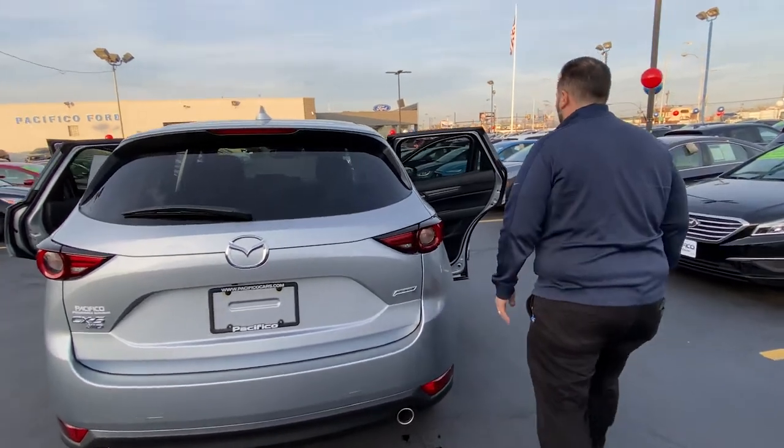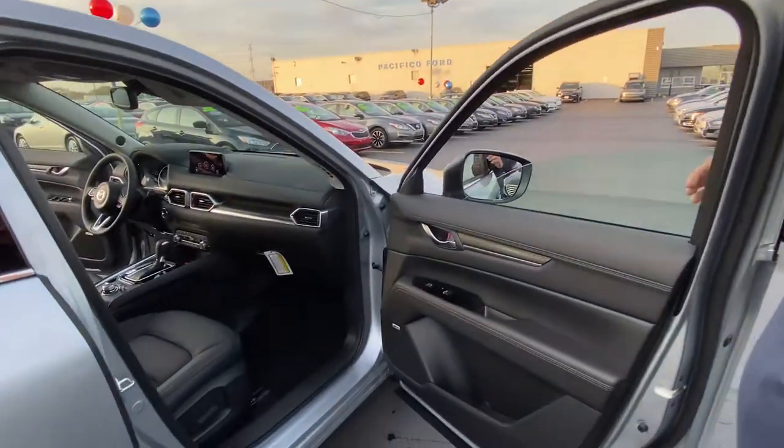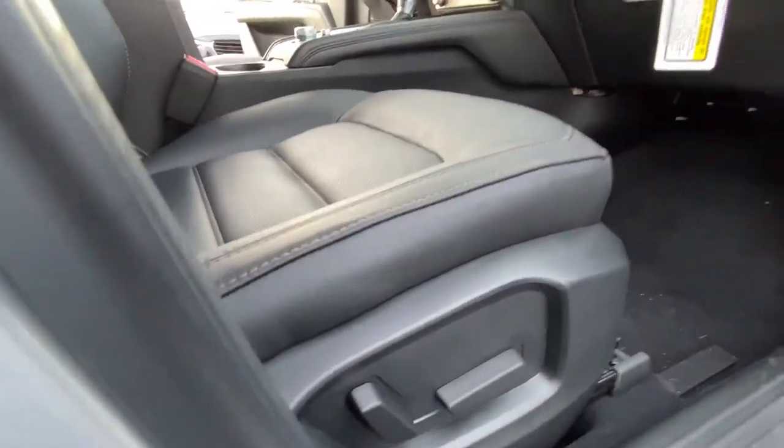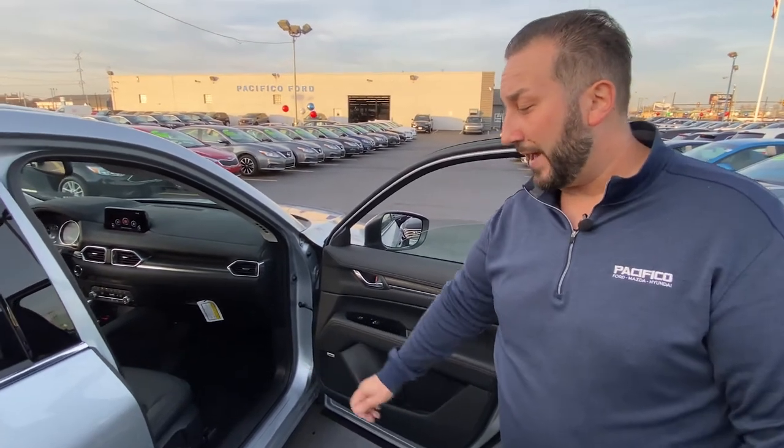So let's go inside the car. From the passenger side, you have a passenger power seat as well. Grand Touring is going to give you the power passenger seat. If you go to the Touring level, you're going to get a manual passenger seat.